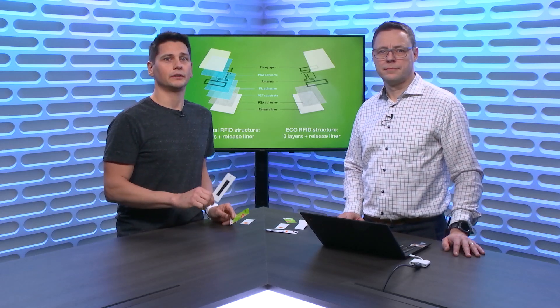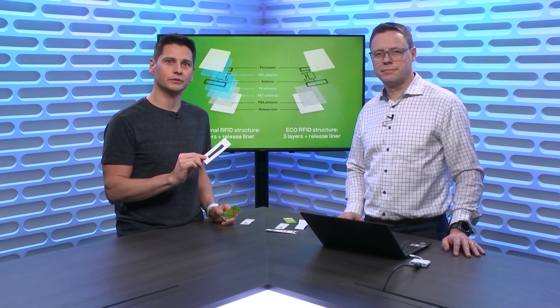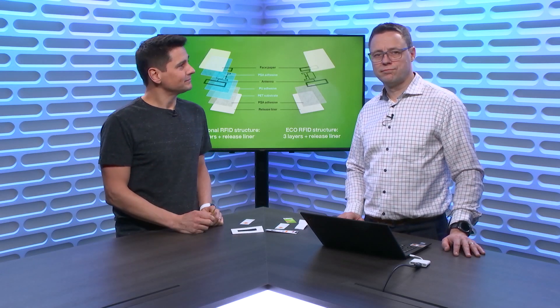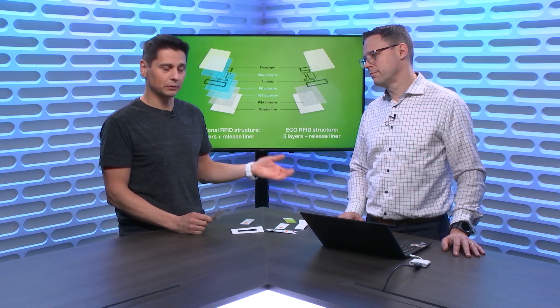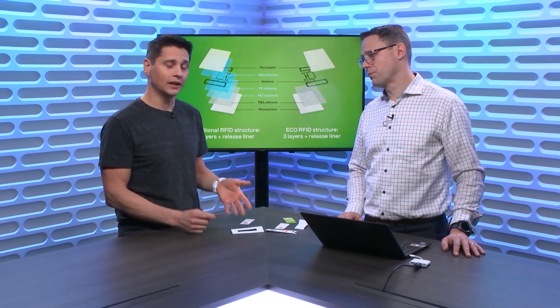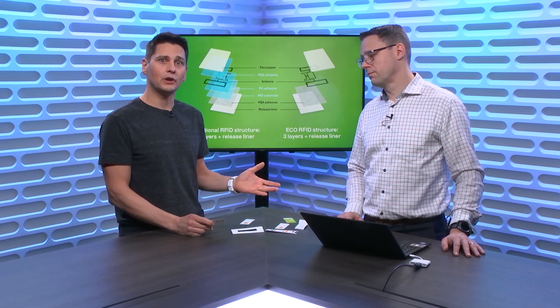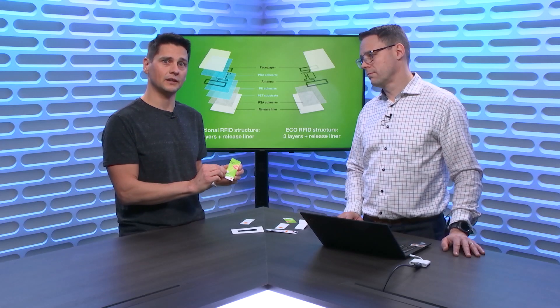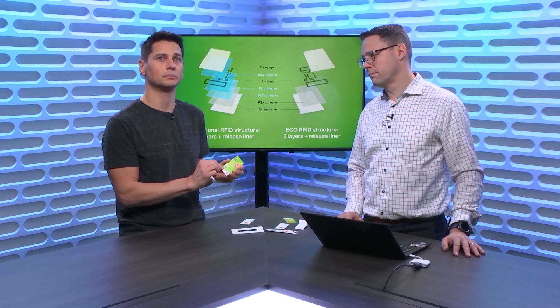Did you know that every year there are something like 15 billion RFID tags produced — plastic ending up in nature? Stora Enso, with Juha here on the IoT Show today, will tell us how they are offering very advanced asset tracking solutions along with innovation on the RFID tag side of things that makes them sustainable and recyclable.